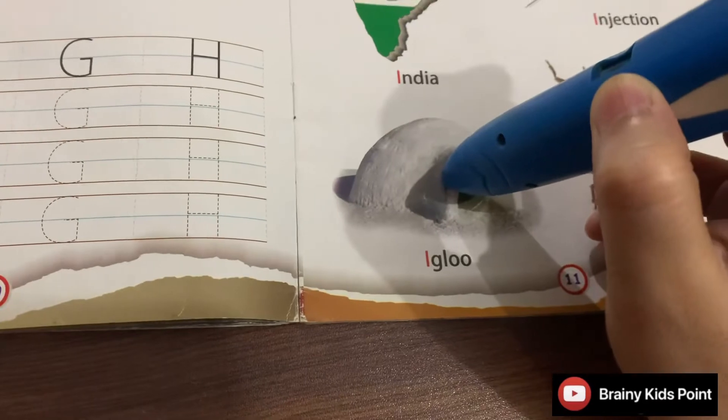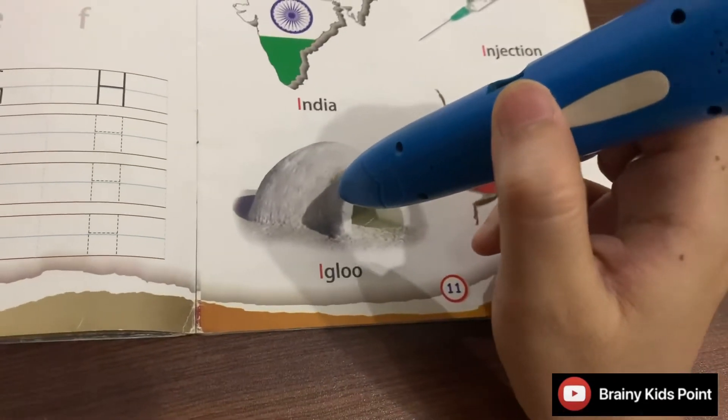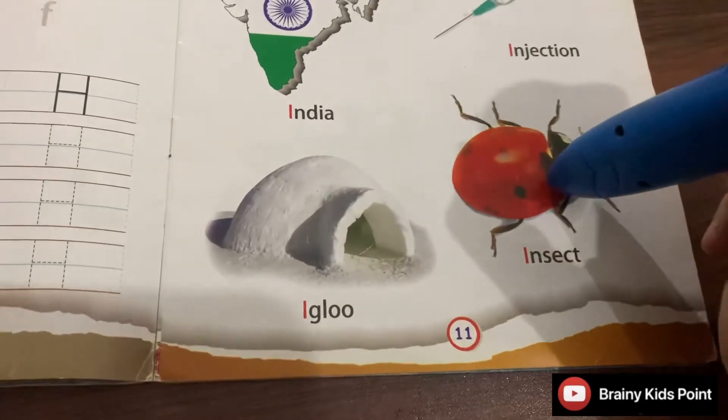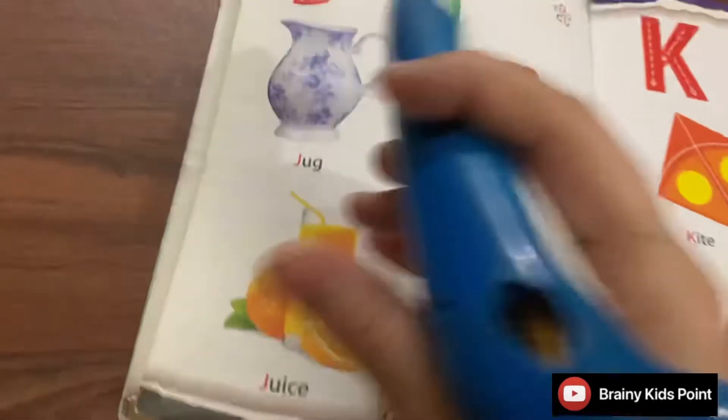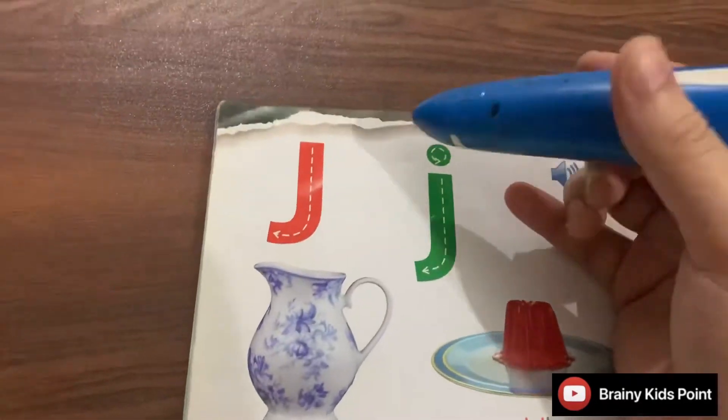I. Igloo. Eskimos live in igloos. I. Insect. Insects are small animals. Ladybird is also an insect.